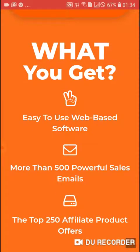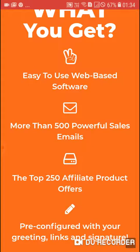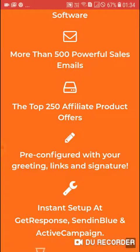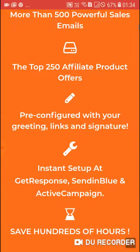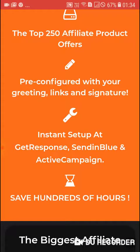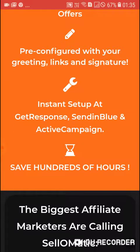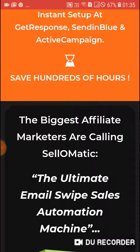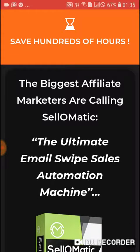What you get: easy-to-use web-based software, more than 500 powerful sales emails, the top 250 affiliate product offers, pre-configured with your greeting, links, and signature. Instant setup at GetResponse, Sendinblue, and ActiveCampaign. Save hundreds of hours. The biggest affiliate marketers are calling Sale-O-Matic the ultimate email swipe sales automation machine.